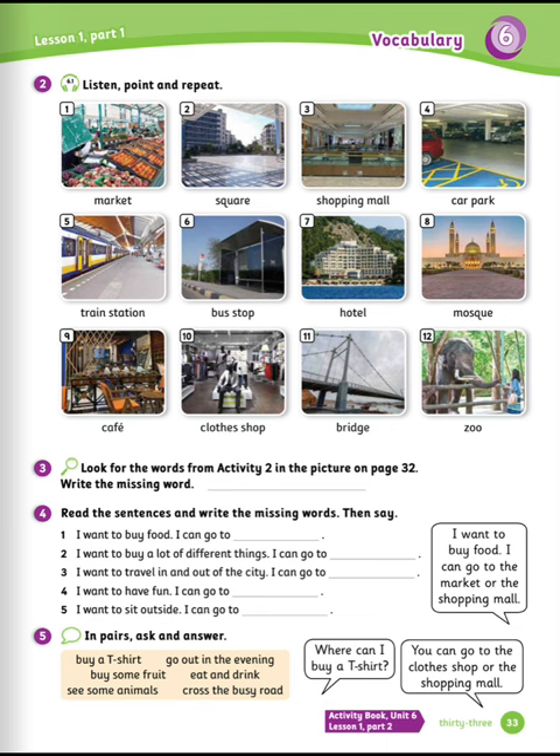Number eleven: bread. Number twelve: zoo. Exercise number three.